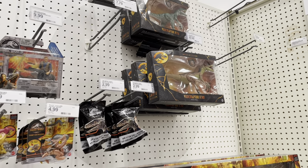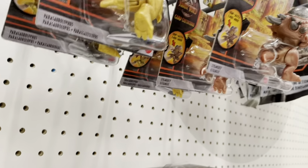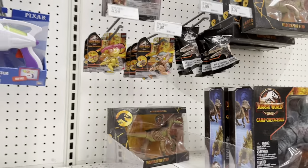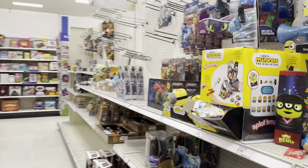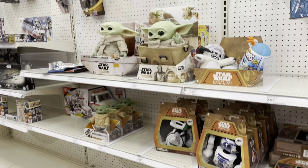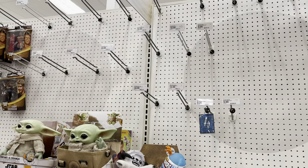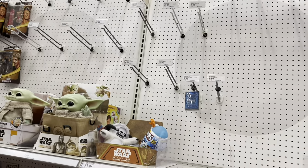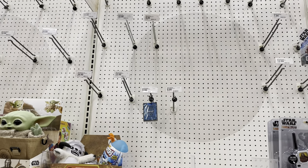Not looking good guys, this is a bummer. I definitely thought I'd see more. Snap Squad — nothing new there. Star Wars is all the way down here this time, and yeah, it's pretty empty. There are obviously a few things here, but I just can't believe it — where is everything?